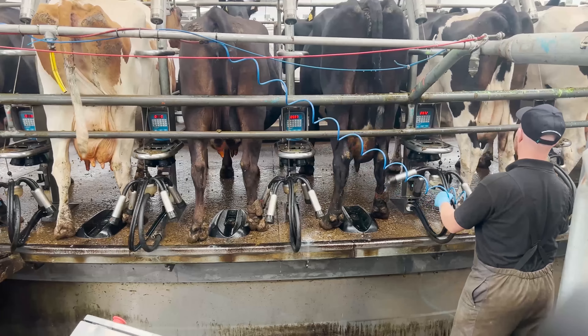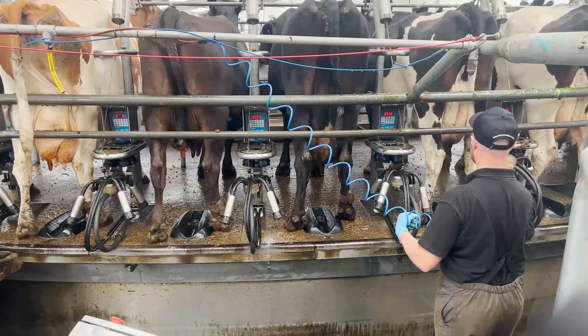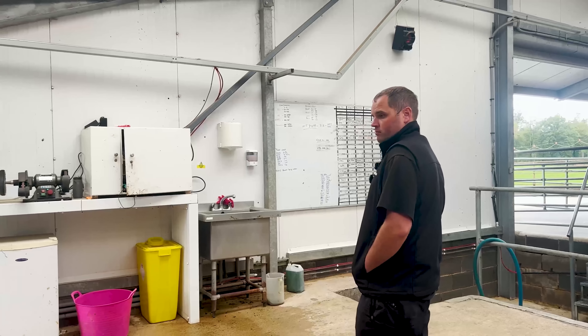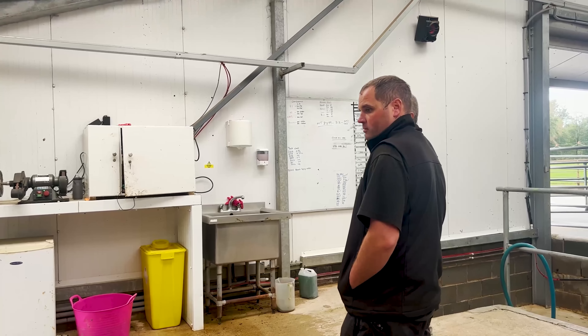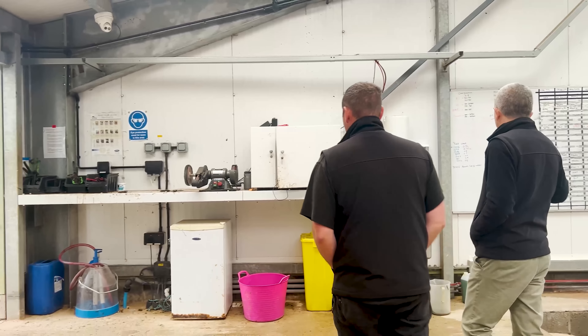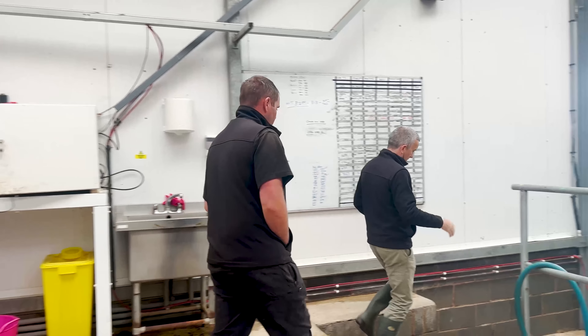So we do have a person that cups off and teat sprays. We've also got our foot trimming facilities, spray tape for cows, a sink, and a whiteboard for the penicillin cows.